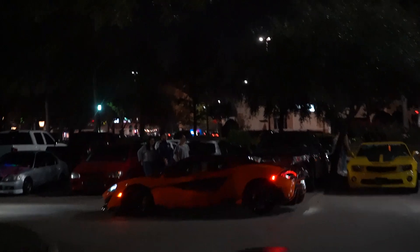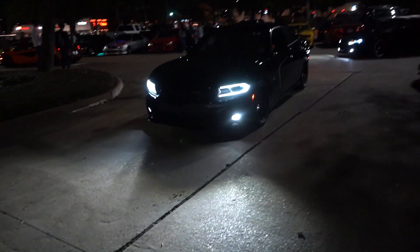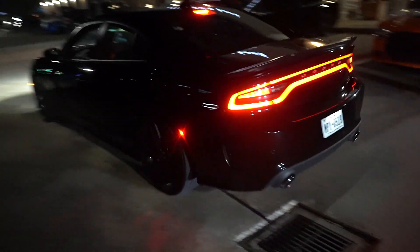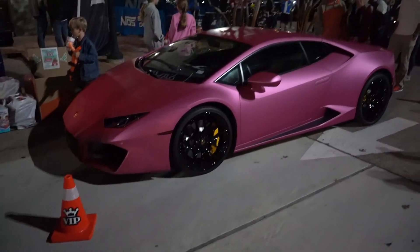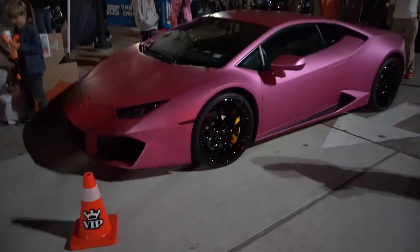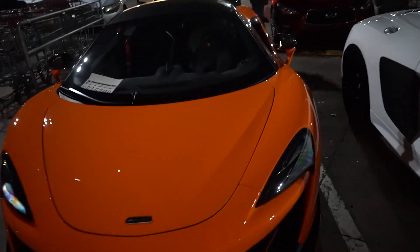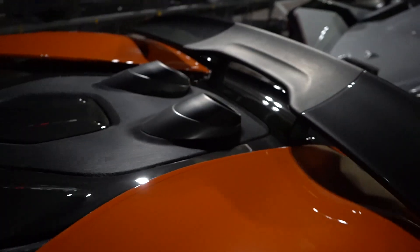Look at this McLaren down here — 600LT. We have the matte pink rear-wheel drive Huracan that got super sideways leaving Cars and Coffee last month. Good to see him out — hopefully he does some crazy stuff for us later tonight. It's the dream, boys — 600LT. I want it so bad. Got the cannon top-mounted exhaust back here.